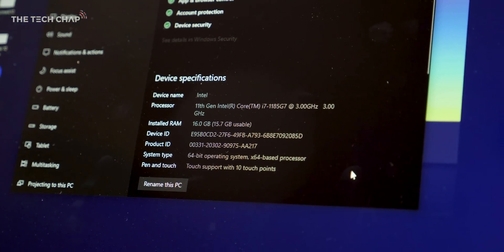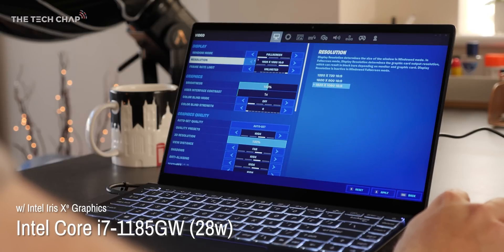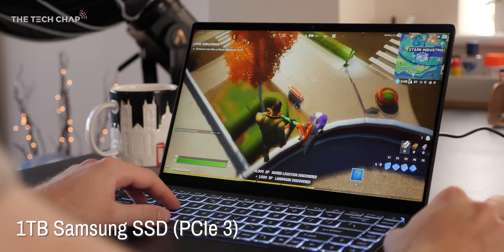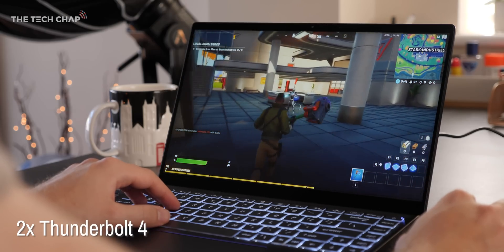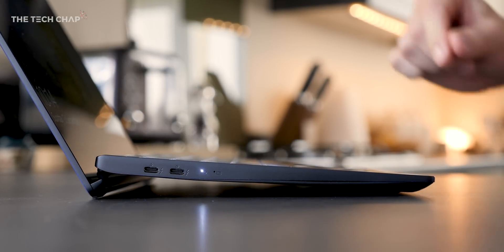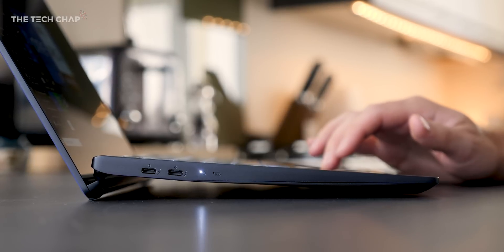To give you some context, along with the new i7 processor, in this laptop we're getting 16 gigs of all-new, faster DDR4X 4266MHz RAM, as well as a 1TB PCIe 3 SSD, Wi-Fi 6, and a couple of new Thunderbolt 4 ports. It's a 14-inch 1080p touchscreen. And as I open it, the keyboard lifts up to give us better airflow and cooling, which is why they've gone with the more powerful 28-watt version of the i7.